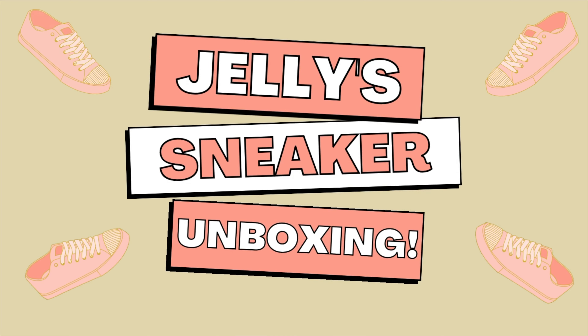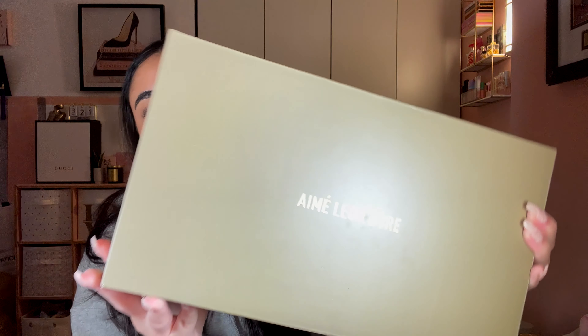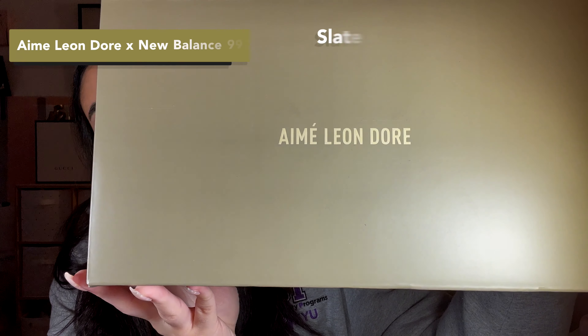What's up guys? Welcome back to my channel. I'm Angel Altieri if this is your first time here and welcome to the video. Today I'm doing another sneaker unboxing of the Amy Leandor New Balance 993s in the slate blue colorway. If you're interested in my thoughts, review, and how they look on feet — you know the drill, you know the vibes. Let's get it.